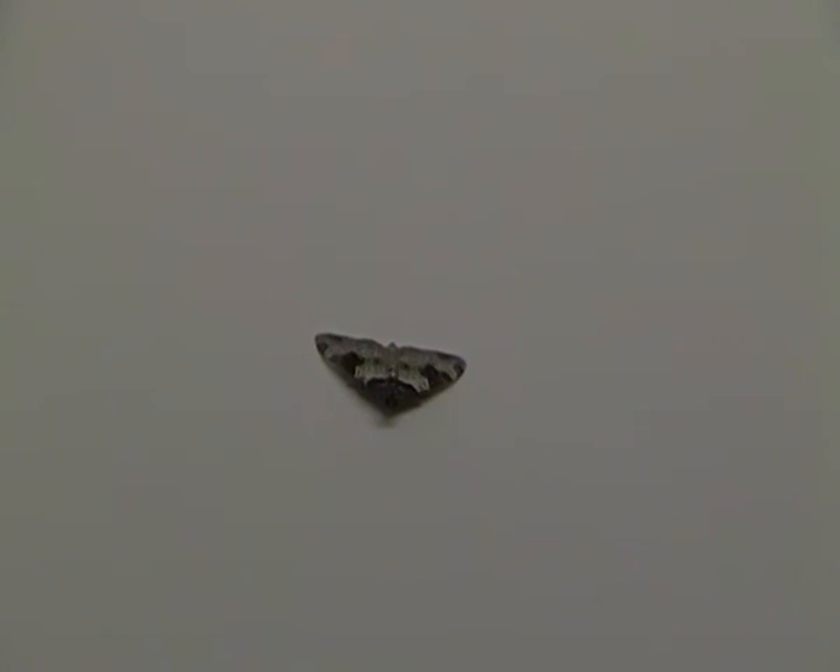I'll leave this garden carpet moth in peace now. Thank you for joining me once again on Animal Kingdom 5000 — thank you for listening, and I'll see you next time.